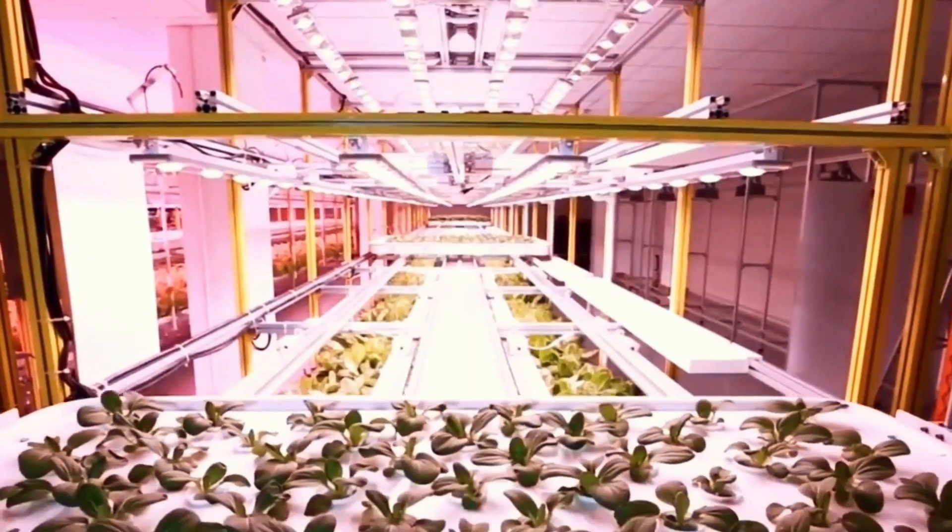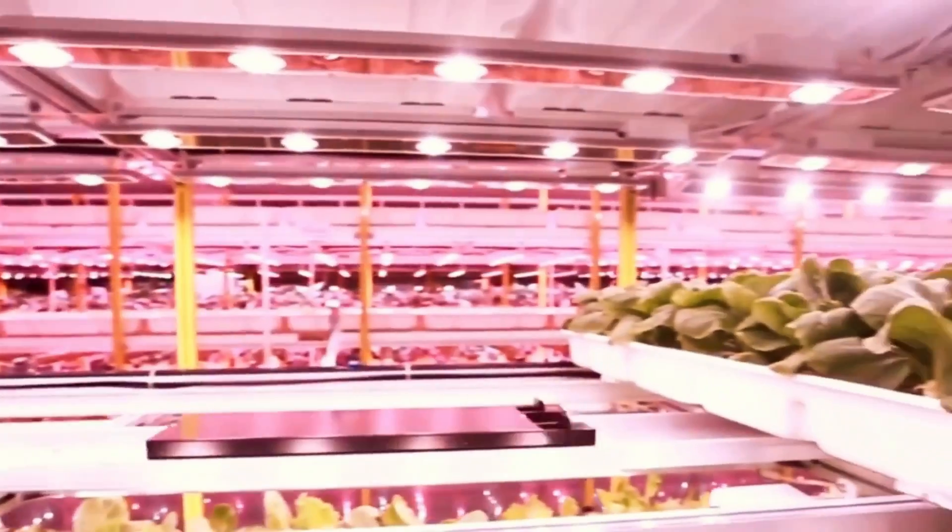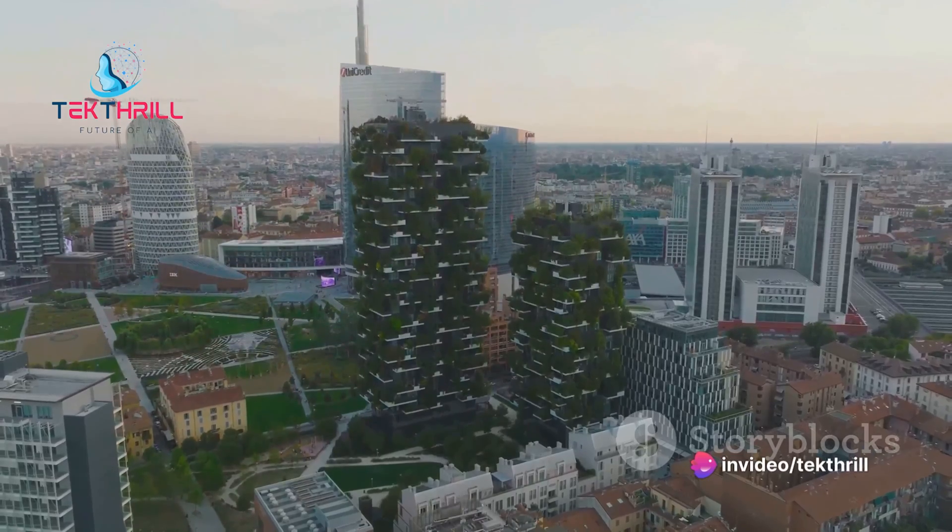This innovative farming method is gaining global traction as a sustainable solution for feeding growing urban populations, while significantly cutting down the carbon footprint associated with traditional farming practices.